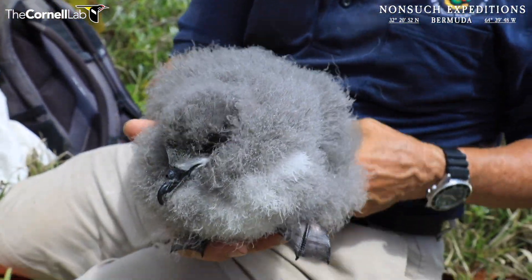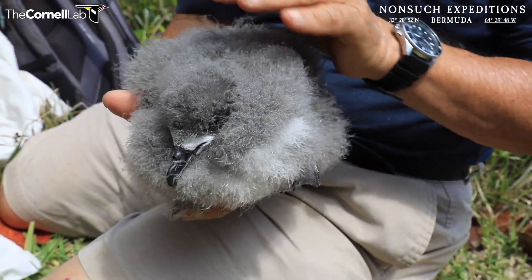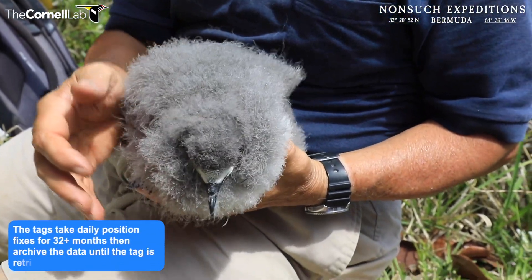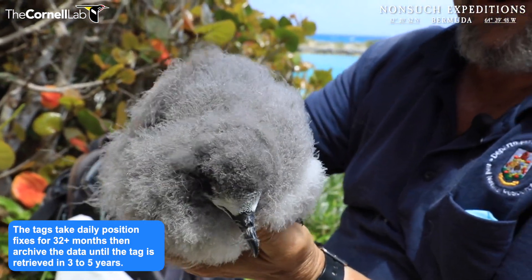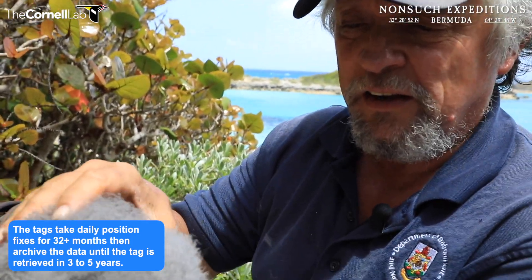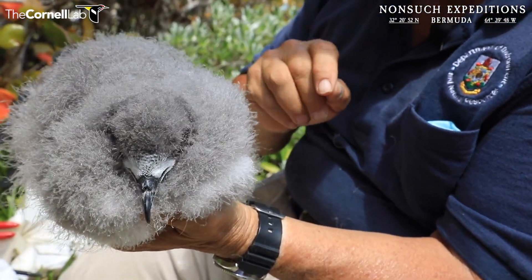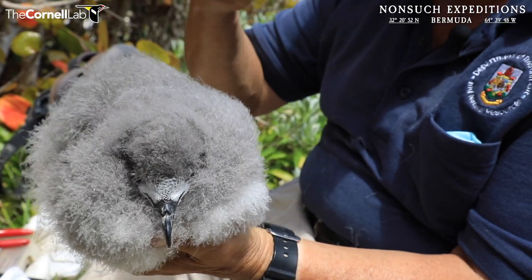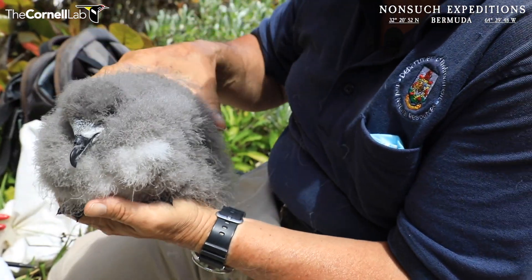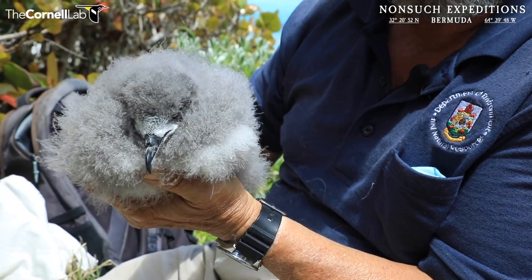The bird looks in great shape. It's got its bling for the rest of its life — its ID band bracelet on one leg and a GLS tag. That GLS tag will stay on it for the next three or four years. When it returns, because we monitor every single one of the potential nesting colonies, we'll retrieve the tag from the bird with all the daily location fixes archived on it.